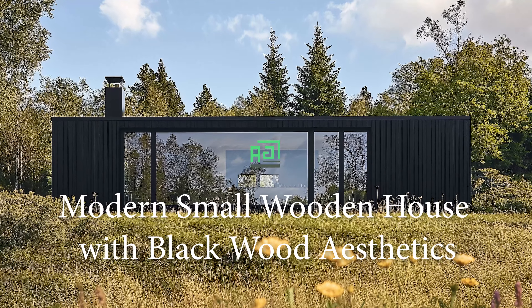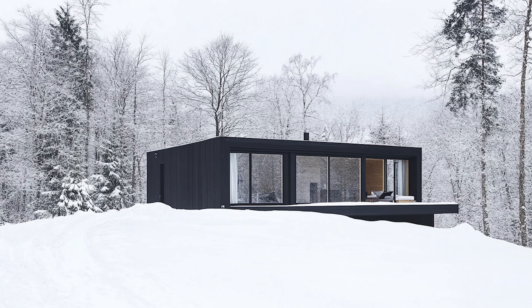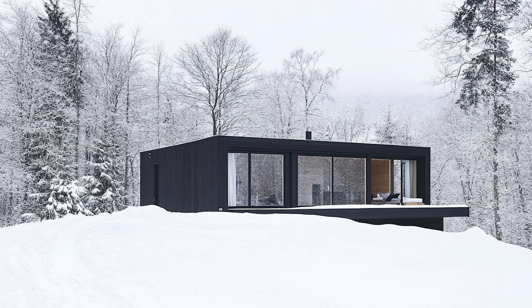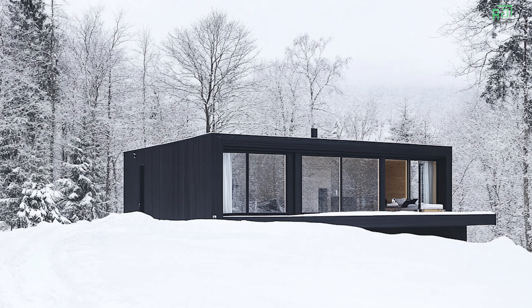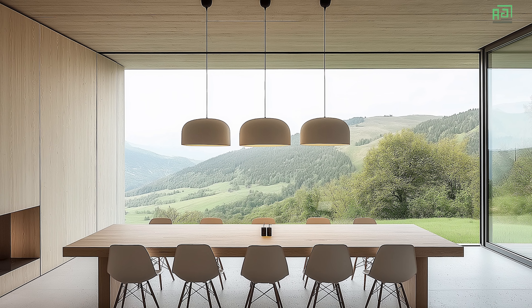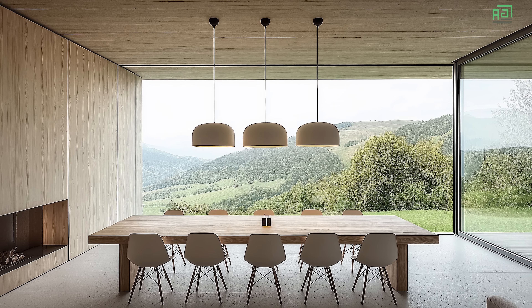Nestled in a serene, natural setting, this small wooden house design features modern, minimalist, black wood cabins that blend seamlessly with their surroundings. The design prioritizes simplicity and functionality, utilizing a restrained color palette and clean lines to achieve a sophisticated yet unassuming aesthetic.